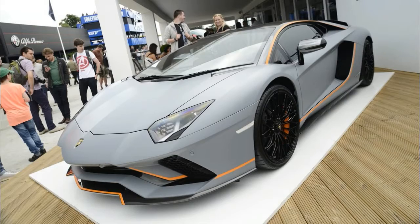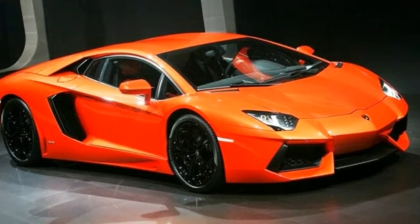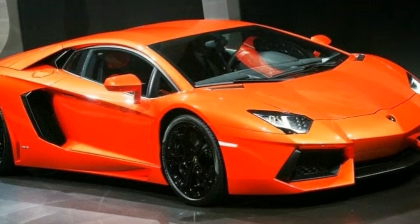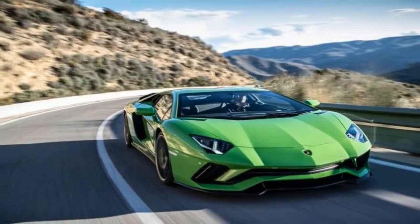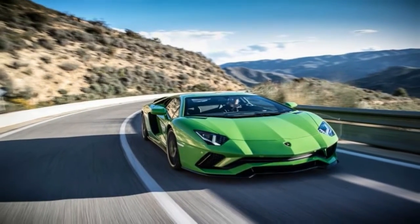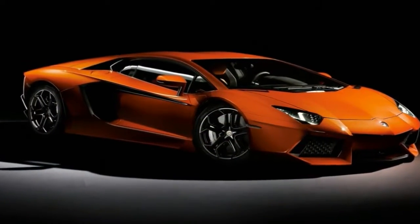I've been behind the wheel of a few cars that are quicker — not by much, but they're quicker — but never anything as violent, Lieberman concluded. The Aventador S is a bomb with four wheels, an explosion you can point down the road. Find out the final verdict on the Aventador S and what Lieberman's favorite supercar is in the video below.